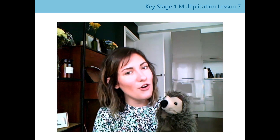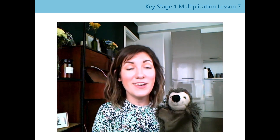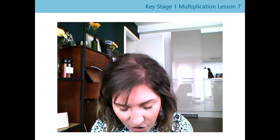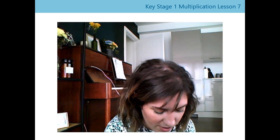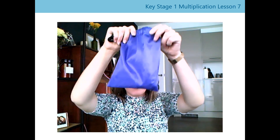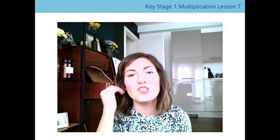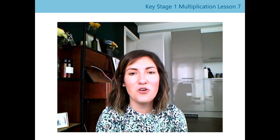Now that we've gone over our four coins, Harold thinks we should play a game — do you want to play a game with us? Harold is going to put our coins in a bag. I'm going to get them ready in the bag — okay, so we can't see them inside the bag. I'm going to pick one out, look at it, and describe it to you, and I want you to see if you can guess what the coin is. Are you ready?